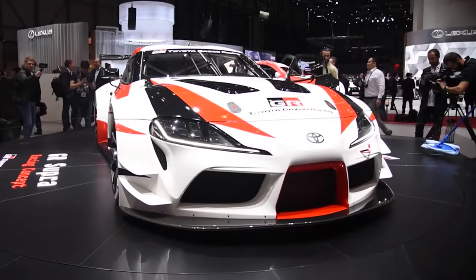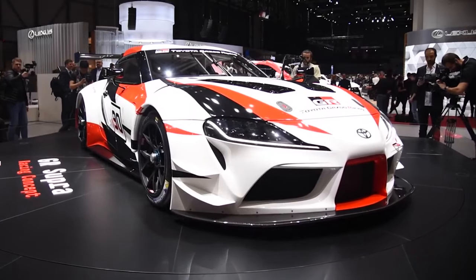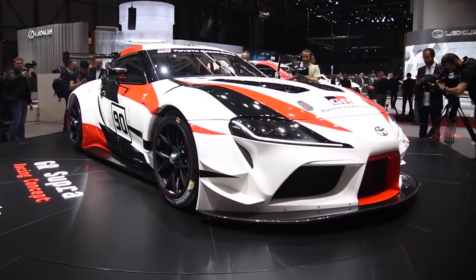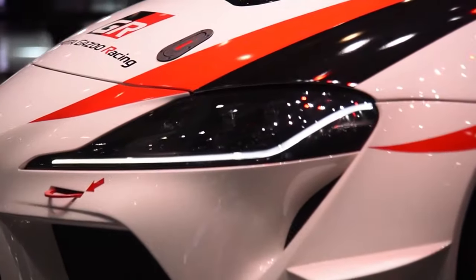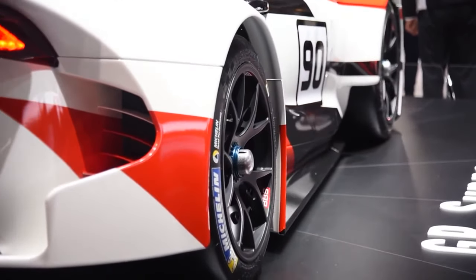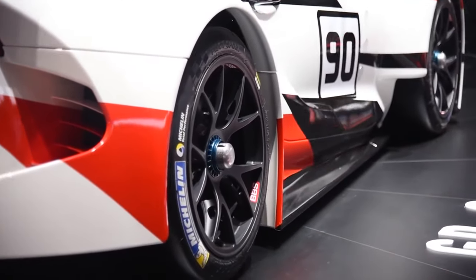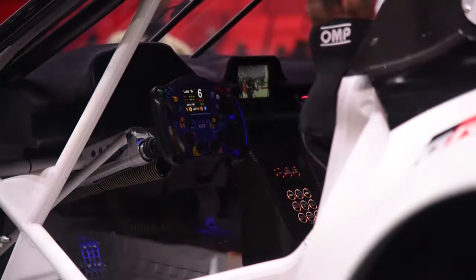Toyota GR Supra Racing Concept. The Toyota GR Supra Racing was presented to the world at the Geneva International Motor Show. Designed to represent the raw essence of sports cars, the GR Supra showcases a short wheelbase and wide track, lightweight and low center of gravity, as well as a highly rigid body and driver-focused cockpit characteristic of most sports cars.